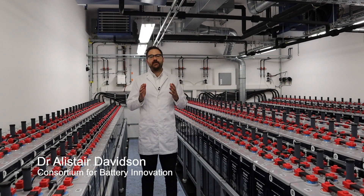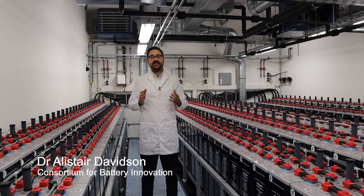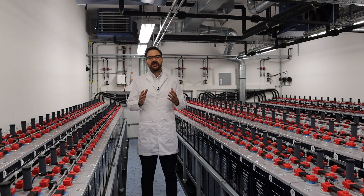Batteries are critical to meeting future electrification and decarbonisation goals. It's clear that the demand for batteries and energy storage is set to grow substantially in the coming years, and this demand is set to be so large that it cannot be met by one technology alone.